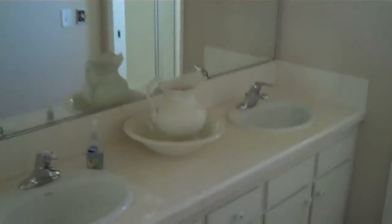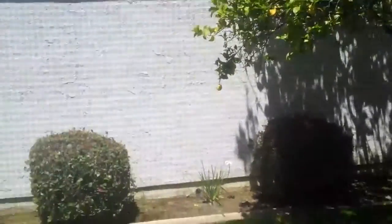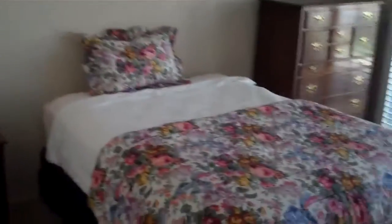I believe this is the master bedroom. So downstairs master, and you have dual vanities, and the tub this way, and a shower that way. Then a little sneak peek of the backyard, which we'll look at in a minute. A mirror closet there, a non-mirror closet there, another non-mirror closet there. And then a good-sized bedroom with a slider to the outside.